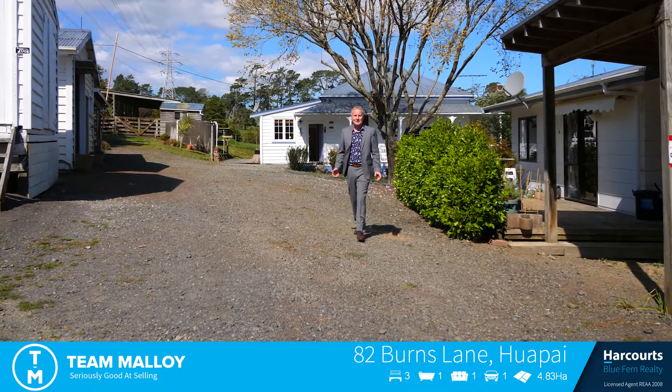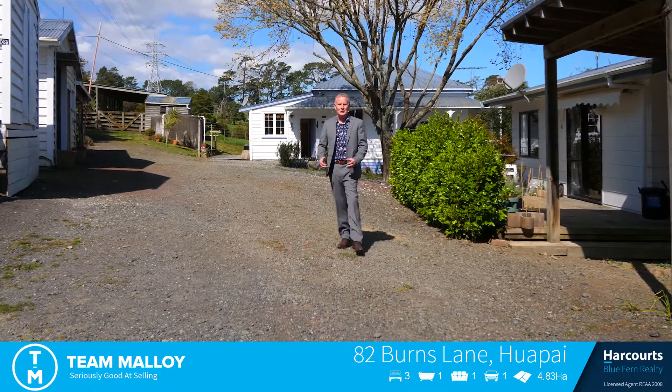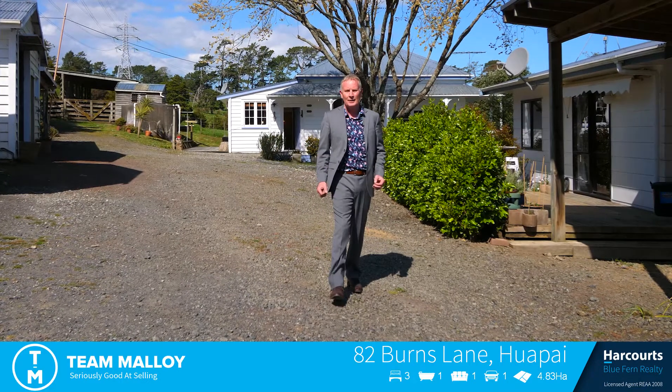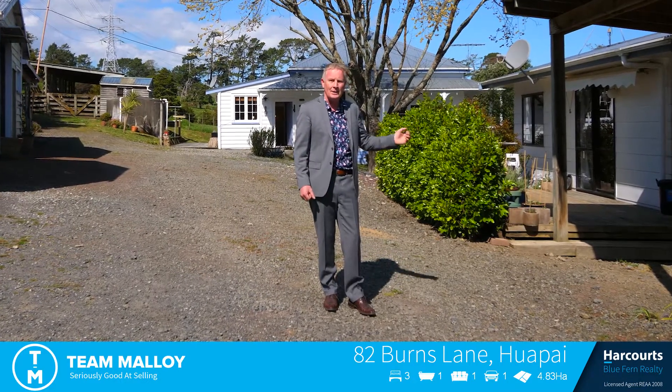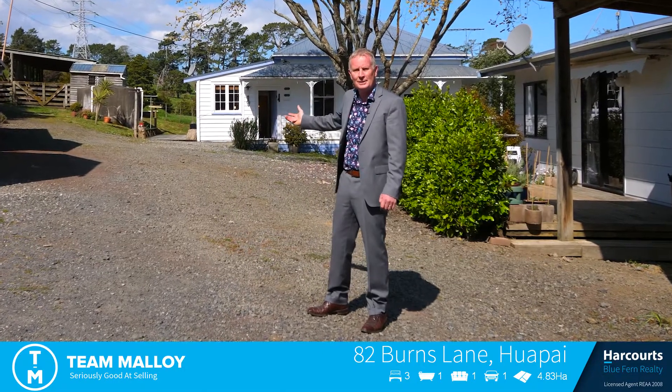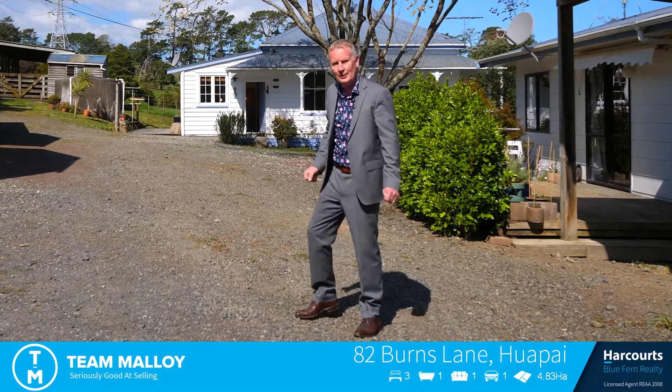Hey, welcome to Team Alloy's latest listing. It's nestled in the heart of Huapai — it's 82 Burns Lane. It's a lifestyle property and man, has it got a lot to offer. We've got a minor dwelling right beside me, we've got multiple outbuildings, plus the main house which is over 100 years old and you'll love the character of it. Come on through and have a look.